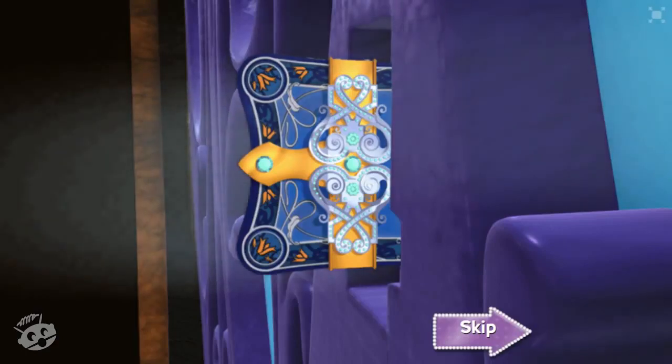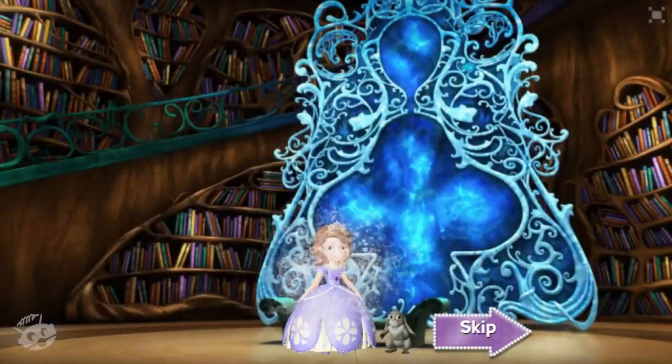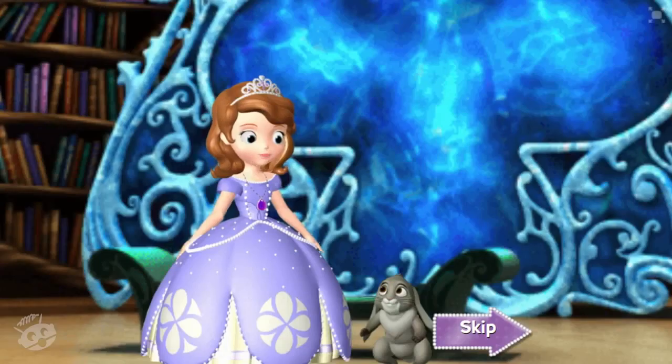After all, Aunt Tilly says that knowledge is the key to everything! Woohoo, adventure here we come! Whoa, check out all the books! This must be a secret library! I wonder if my amulet brought us here so we could read one of these books!